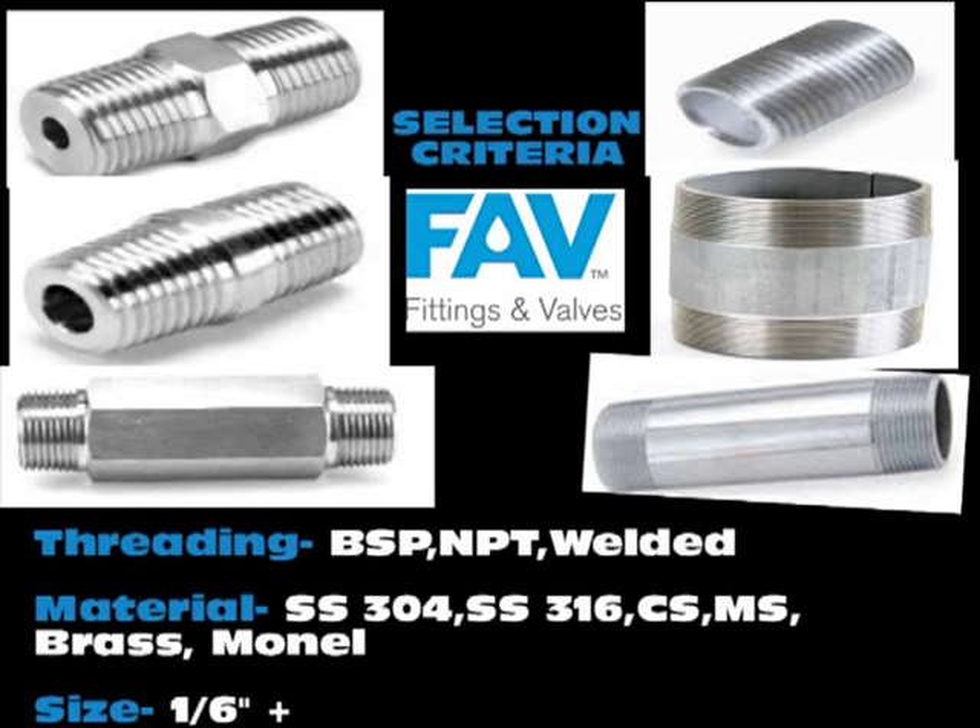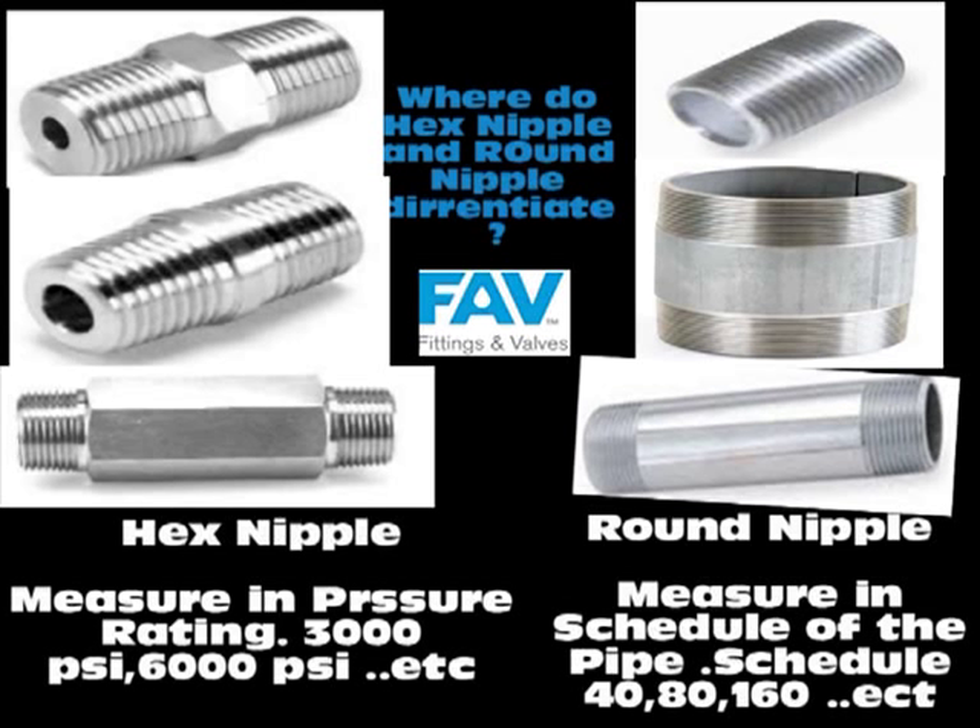The common criteria of selection are threading, material, and sizes. They differ from each other in terms of strength: hex nipples are measured in pressure ratings in terms of PSI, while round nipples are measured by the schedule of the pipe.